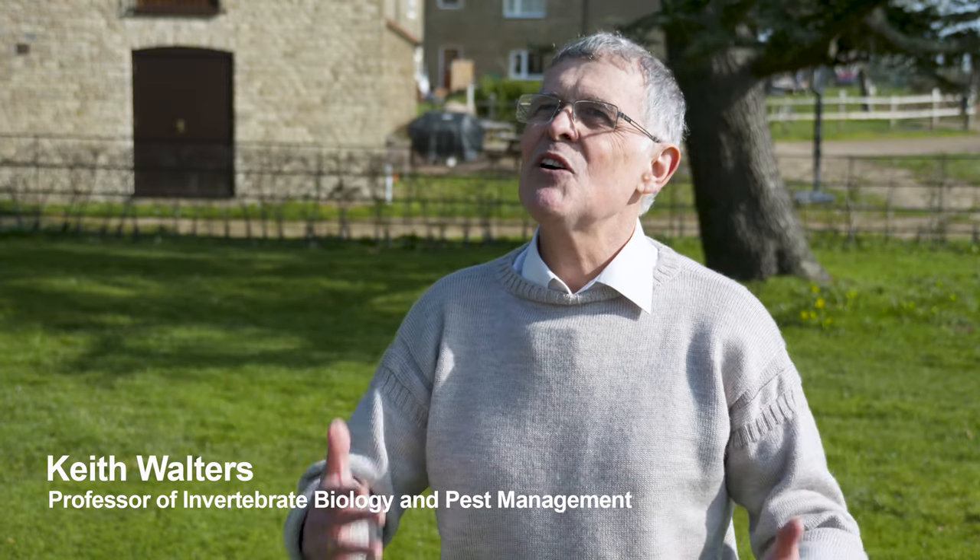What Boffin does is supercharge that, because the farmers in the Boffin group actually manage to take the data themselves. My role is largely to discuss the design of the work and to analyse the results.